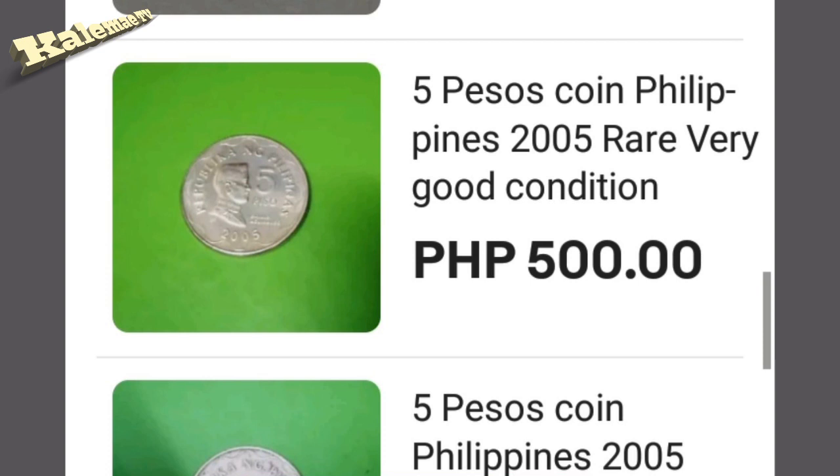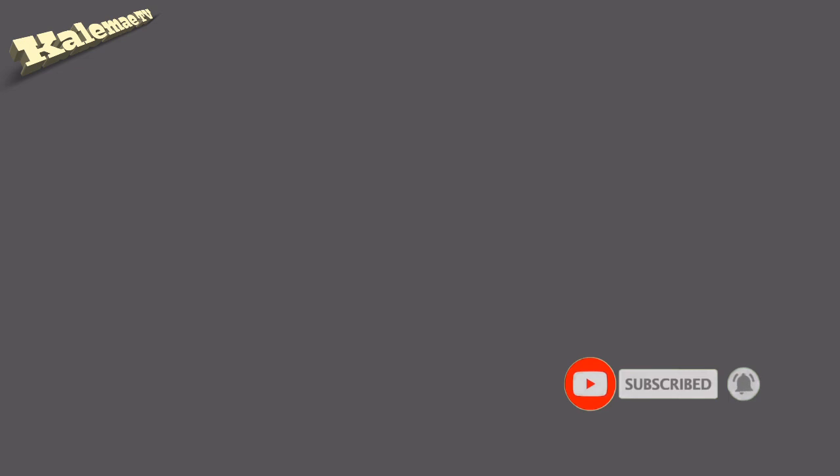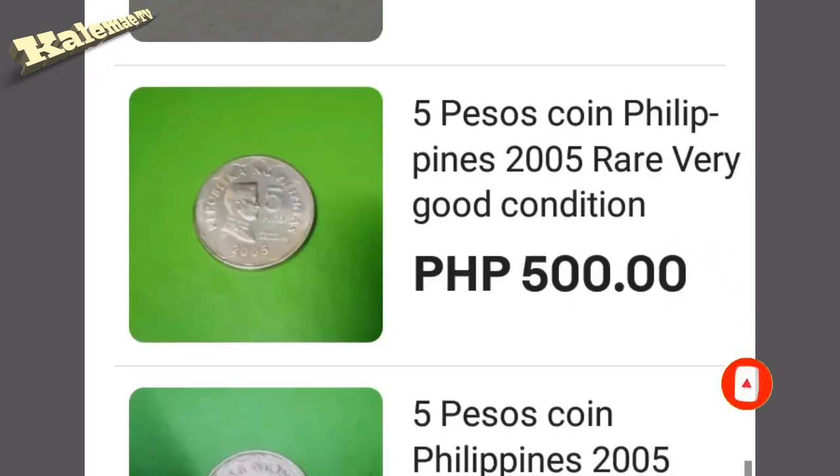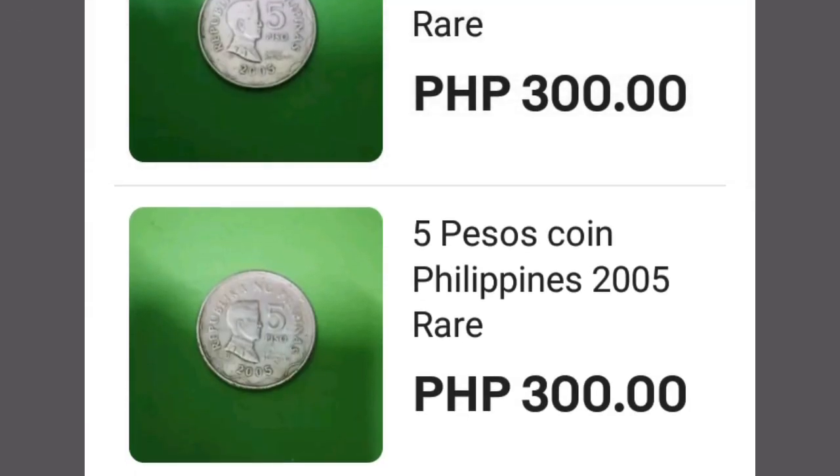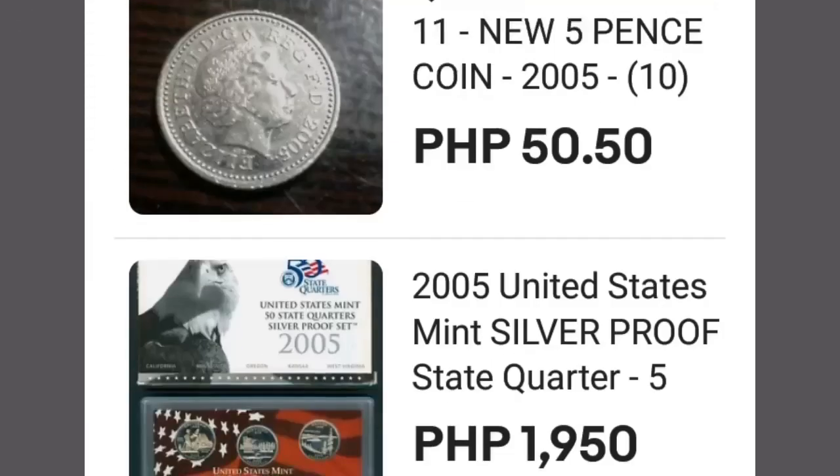Until next time, guys. I hope this video could help you and give you good information about the coin. Salamat sa inyo — thank you all so much, guys. God bless us all, I'm out!